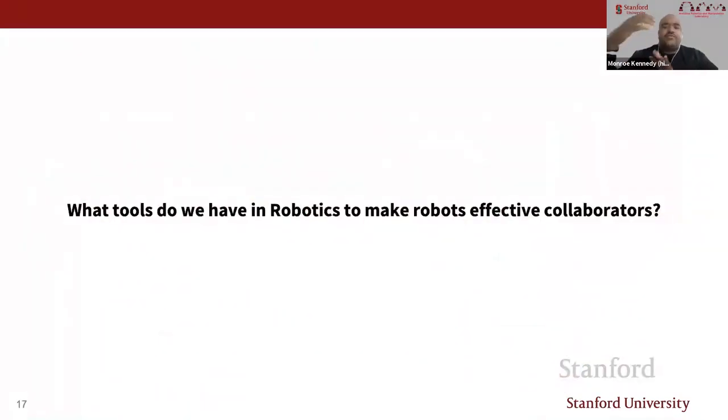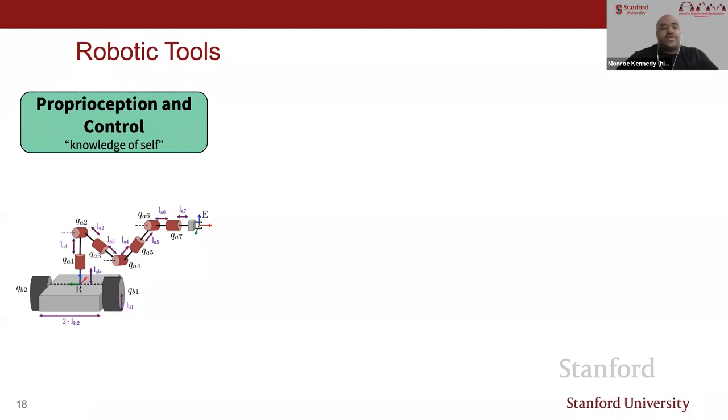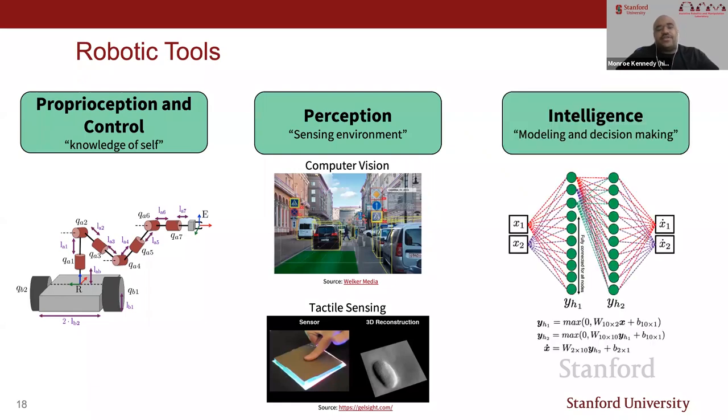If we want to make robots effective teammates, what tools do we already have in robotics? I'll break these into three main categories: proprioception and control—knowledge of self; perception—sensing the environment, including computer vision or tactile sensing; and intelligence—the ability to model and make decisions.